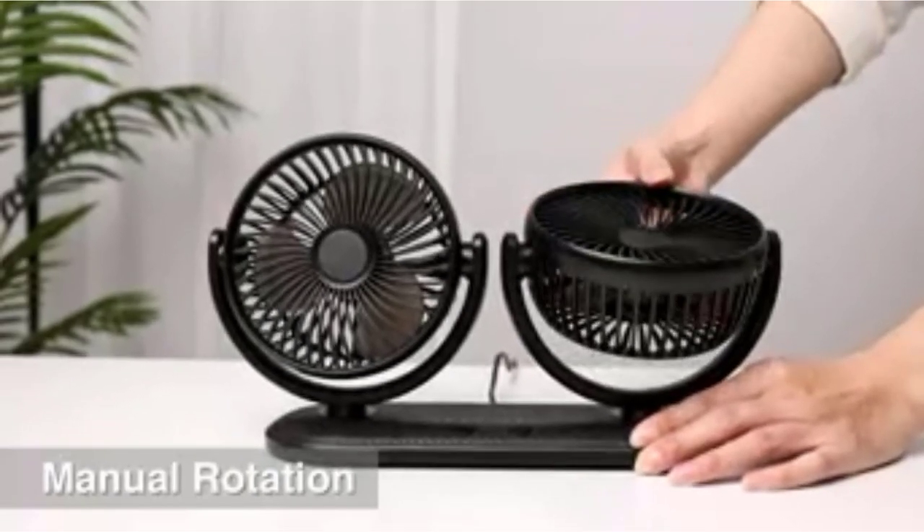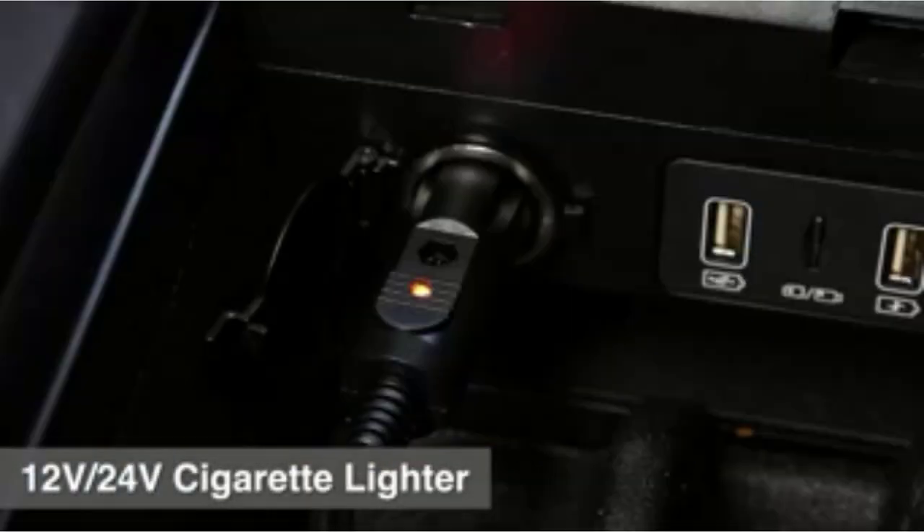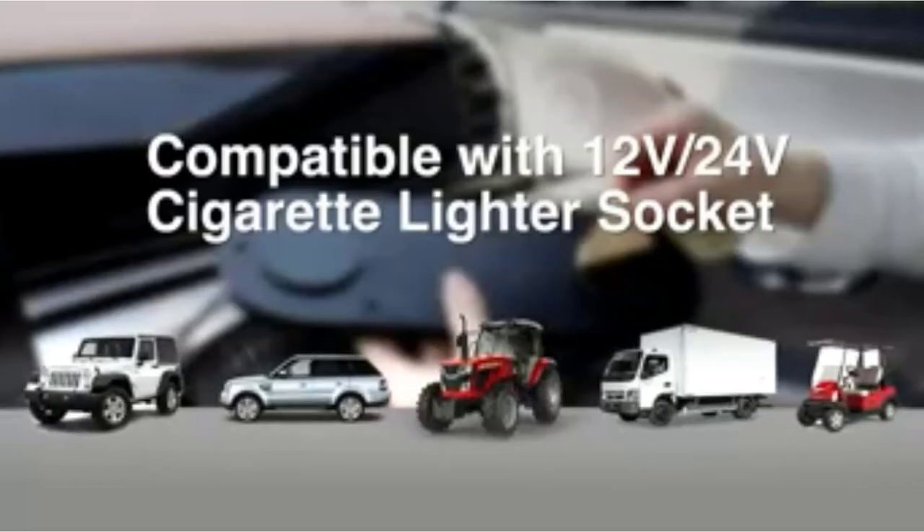Whether you're cruising in a truck, SUV, sedan, RV, or even a boat, the Tripol car fan is here to keep you cool. Don't sweat the small stuff — stay chilled and enjoy the ride.